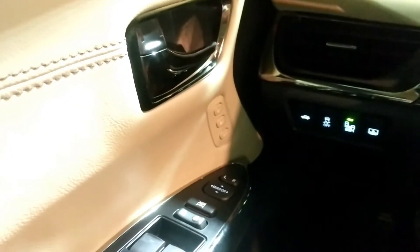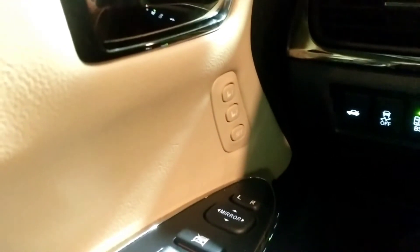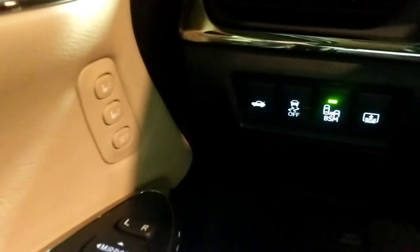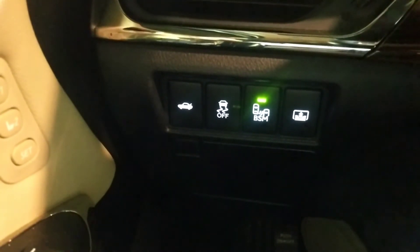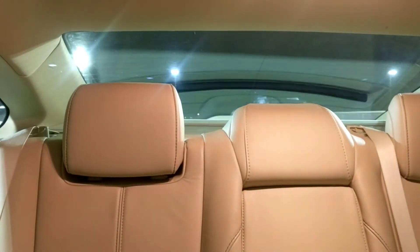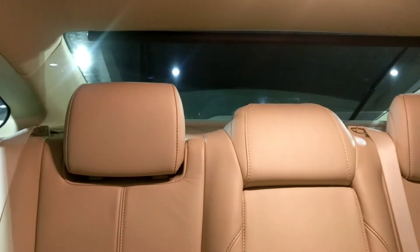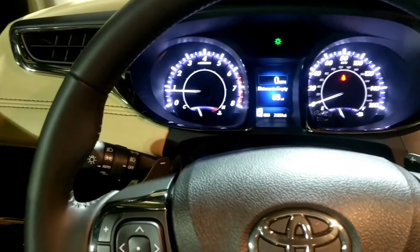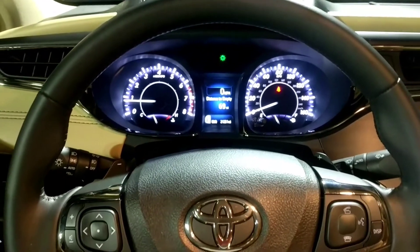On the interior of the Avalon, you can see here that we have the driver one and driver two memory seat controls. These are programmable with the remotes to the vehicle. You also have your trunk release, vehicle stability control, blind spot monitor control, and your rear power shade control. Automatic headlamps are another standard feature on the Avalon, along with the bright electro-luminescent gauge cluster up top, providing you a digital speedometer, distance-till-empty, and your odometer.